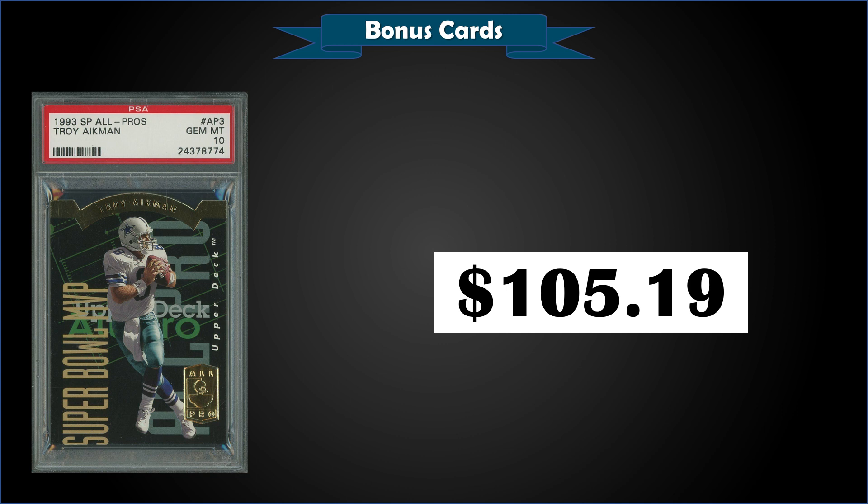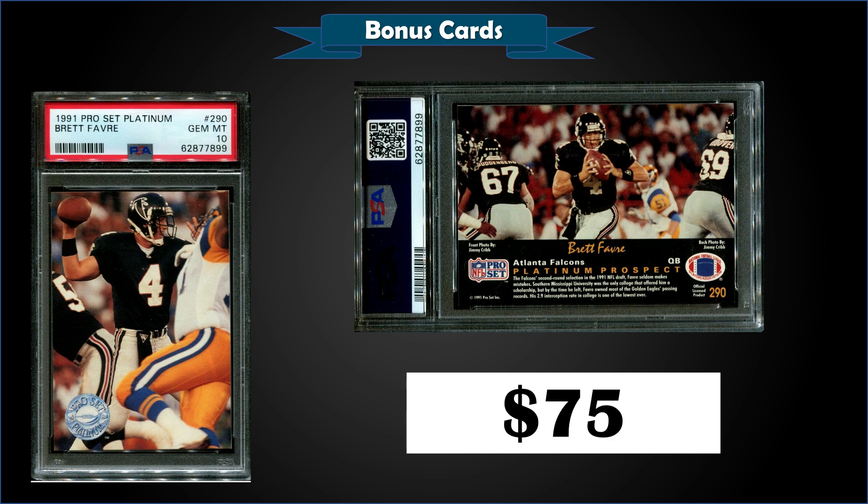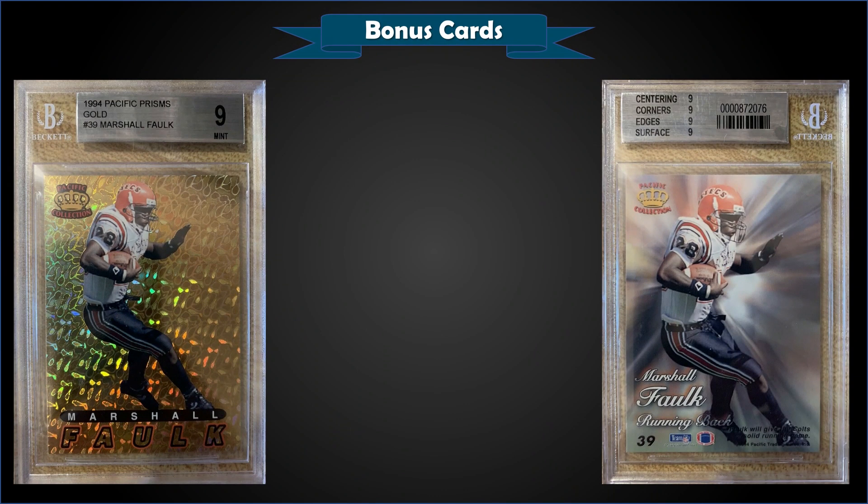There really are a lot of superstar low-pop inserts in football that I think are just great buys out there right now — eventually the market will catch on. From 1991 Pro Set Platinum we have Brett Favre's rookie card graded a PSA 10. This card sold for $75 and there's a pop of 469 — one of the other Favre rookie cards that's out there.